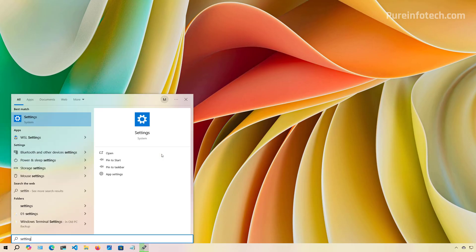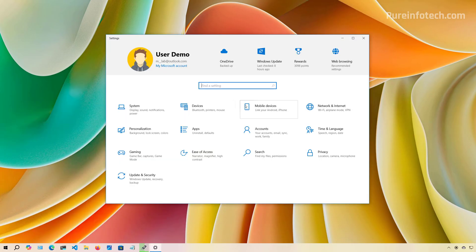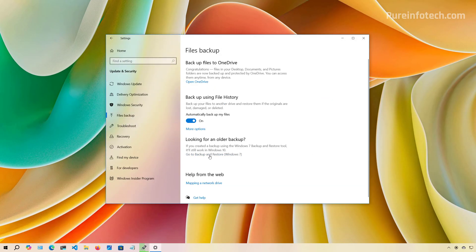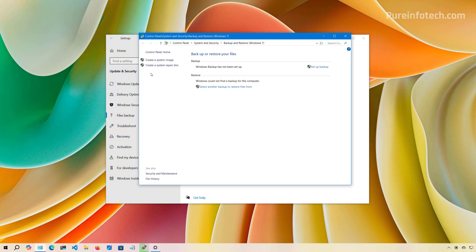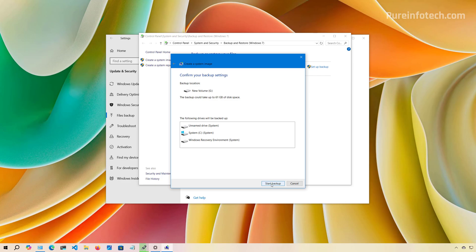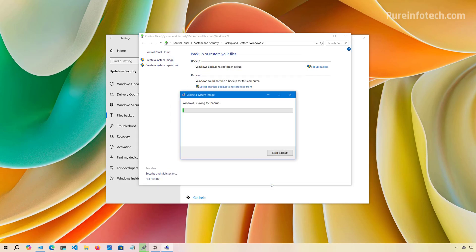Open Start and look for Settings, then go to Update and Security and click on File Backup. Click the Backup and Restore option, then select the Create a System Image option. Select the hard drive option, choose the drive you want to use to store the backup, click Next, and then click Start Backup. After the backup is complete, disconnect the hard drive and keep it in a safe place.